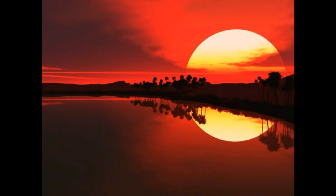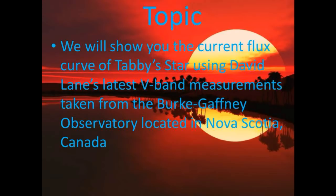Hey guys, how are you doing? We have one topic for you today. We will show you the current flux curve of Tabby Star using David Lane's latest V-band measurements taken from the Burke-Gaffney Observatory located in Nova Scotia, Canada.